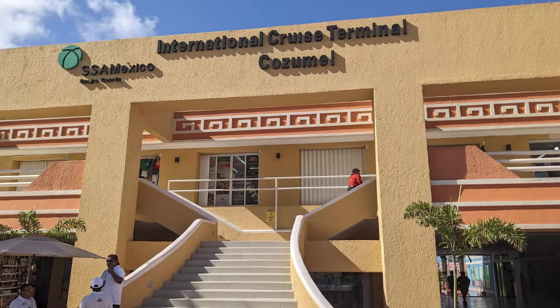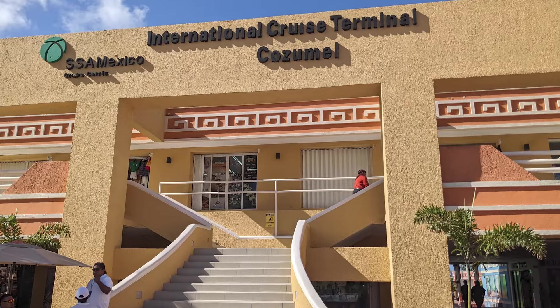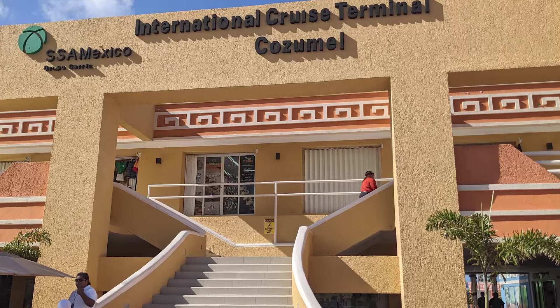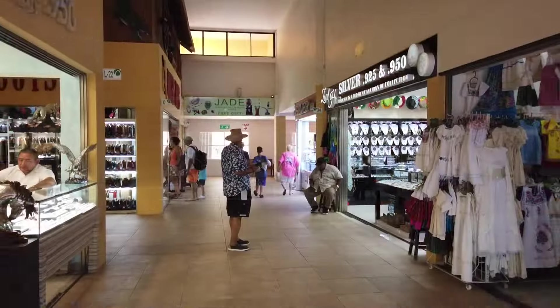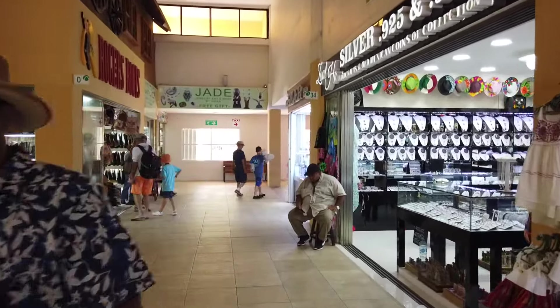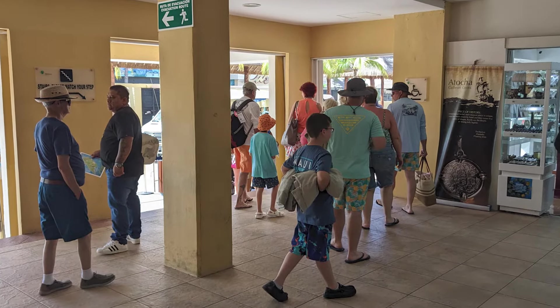As we continued walking counterclockwise around the cruise center, we came to the shopping center located roughly in the middle, which had two floors of stores available. We then continued to the shopping center located furthest from the pier, which had many stores, as well as the exit for the cruise center and the taxi waiting area.